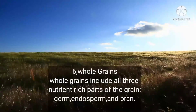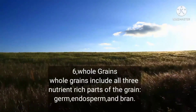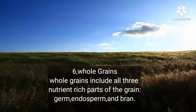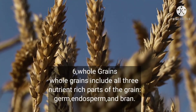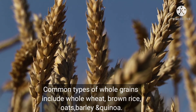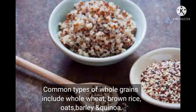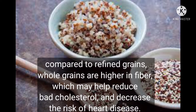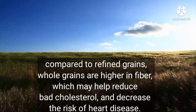Number six: whole grains. Whole grains include all three nutrient-rich parts of the grain — germ, endosperm, and bran. Examples include brown rice, oats, barley, and quinoa.